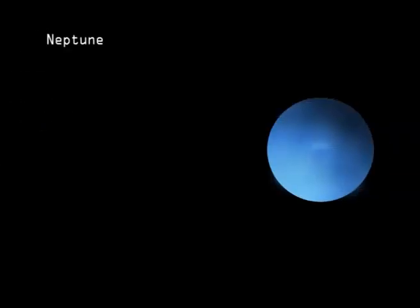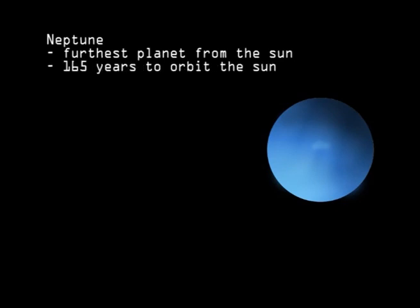Neptune is about the same size as Uranus, and is the furthest planet from the Sun. It is so far out, it takes over 165 Earth years to orbit the Sun.